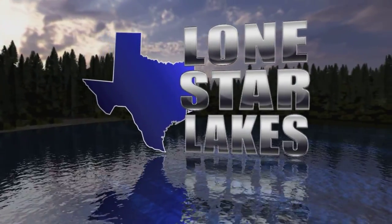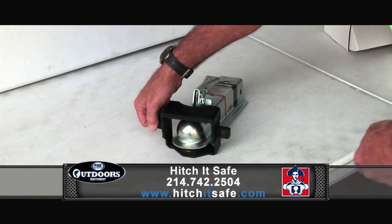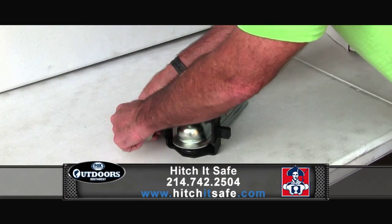Hi folks and welcome to Lone Star Lakes, this week brought to you once again by the good folks at Hitch It Safe, providing peace of mind and security for everything you tow.